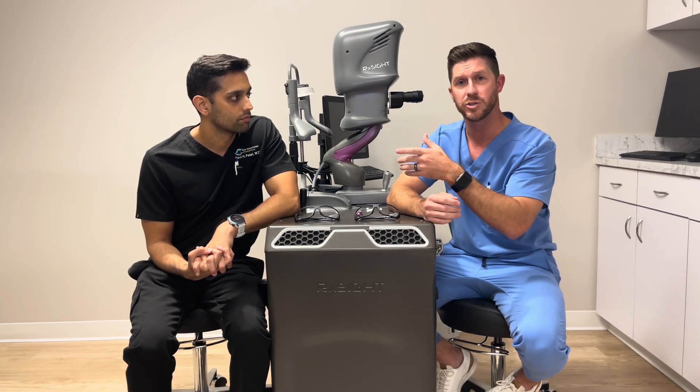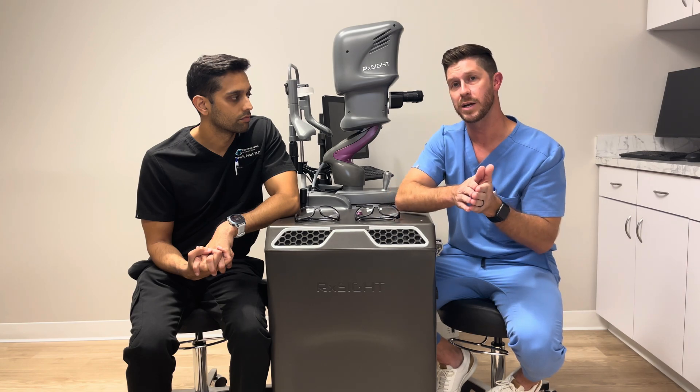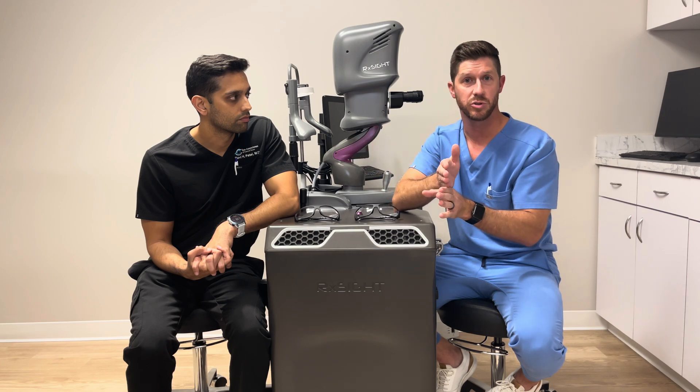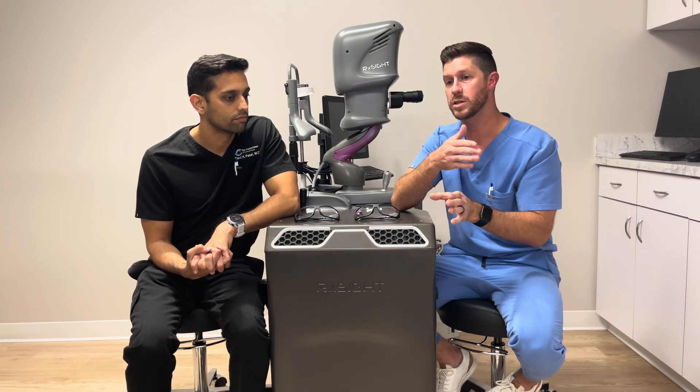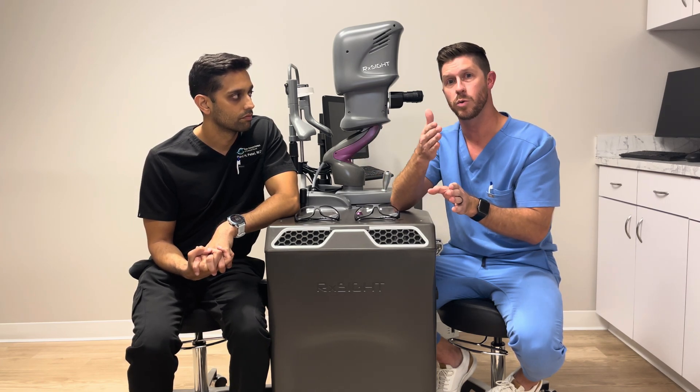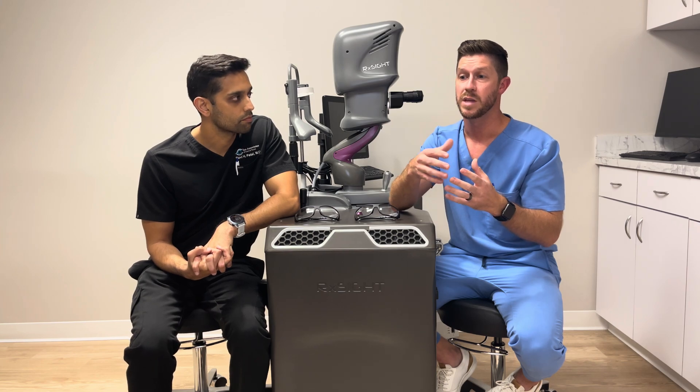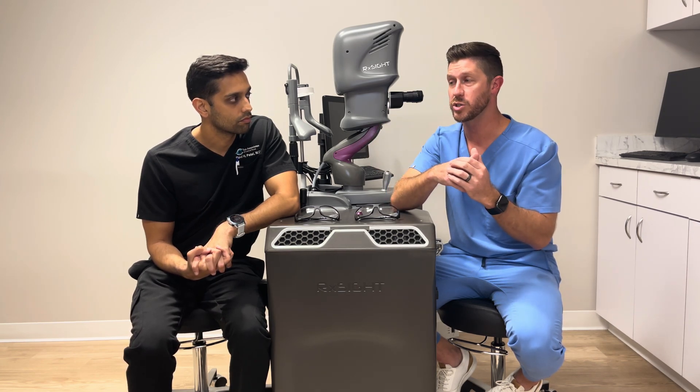Going back to the refraction — we get that one-week refraction so that when I do my refraction at the three-week mark, I just need to make sure you're stable. We're not going to start this whole process until we know that the lens and the prescription are stable. I'm not going to try to hit a moving target, which is why it's so important to get that one-week refraction.